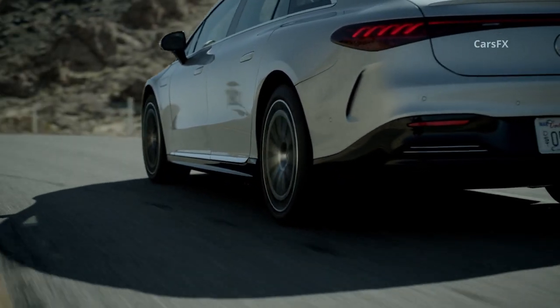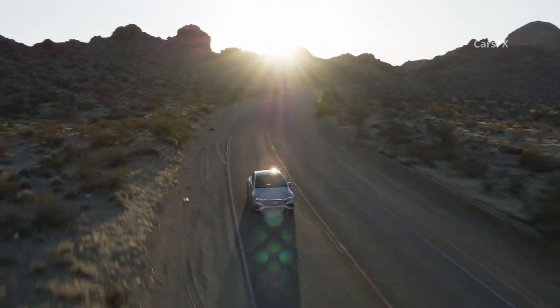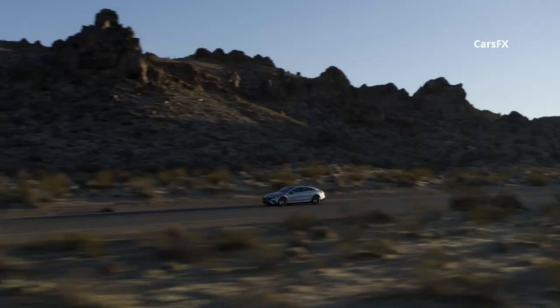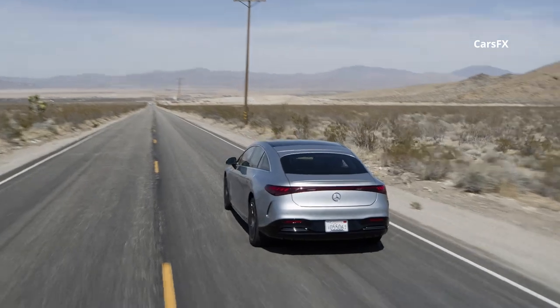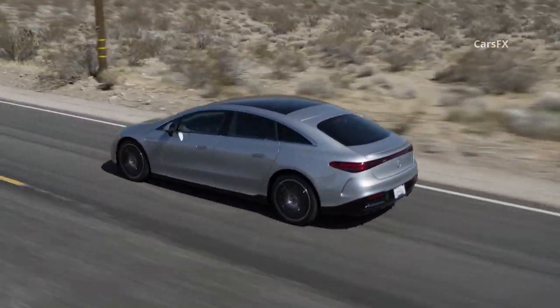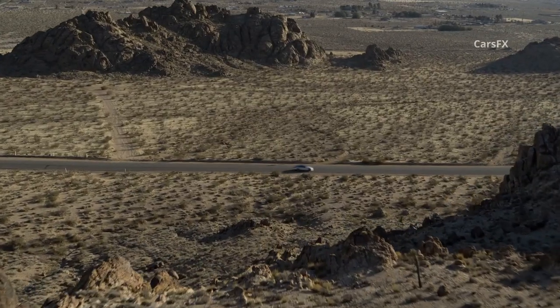Mercedes has defined the idea of a full-size luxury sedan for decades in the form of its S-Class. It's big, powerful, smooth, and quiet, with an interior packed with expensive materials and the latest technology. And by bringing the EQS to market, they did it again, but as an electric version featuring a tech-laden cabin and a choice of either one or two potent electric motors to power it.